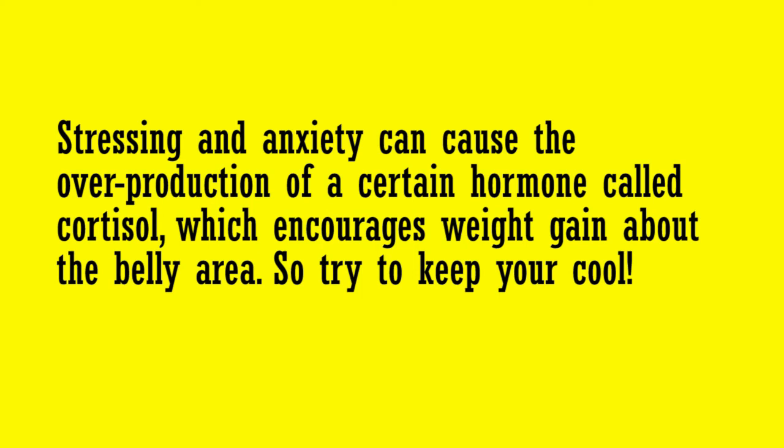Stressing and anxiety can cause the overproduction of a certain hormone called cortisol, which encourages weight gain around the belly area. So try to keep your cool.